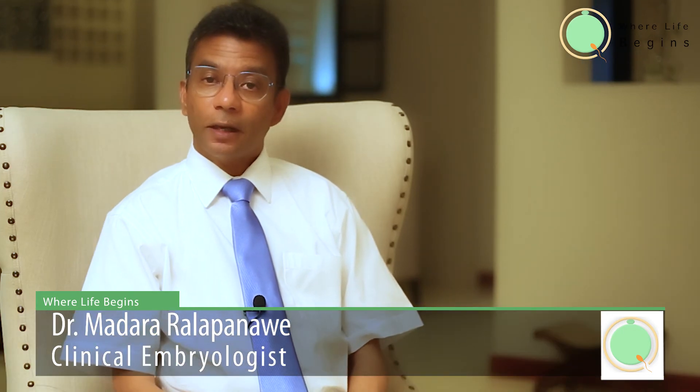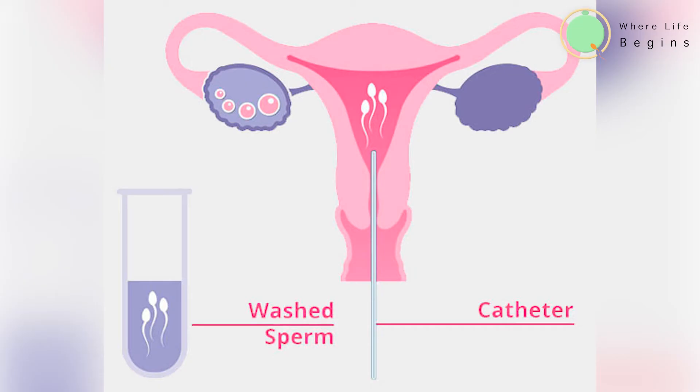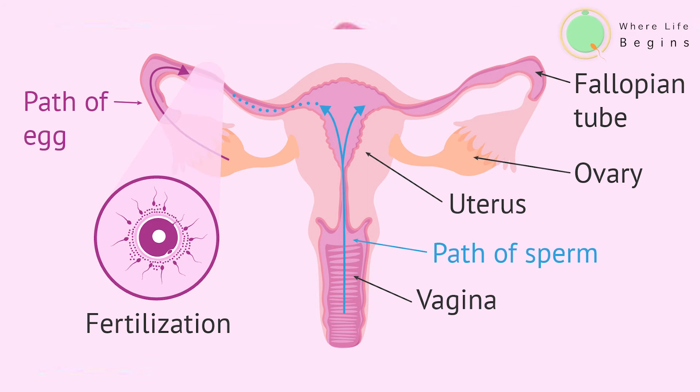Then we take the husband's sperm, prepare it, and take the live sperm and inseminate into the uterine cavity of the female partner. The sperm has to swim itself through the fallopian tube, get along with the egg, fertilize, and the embryo has to roll back into the womb. This is a natural process.